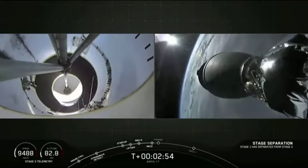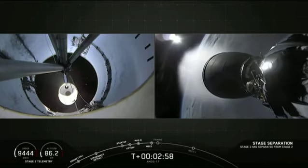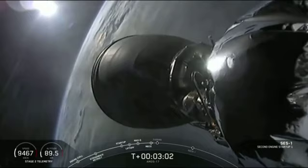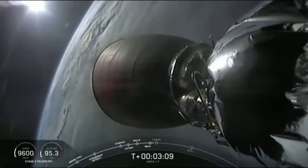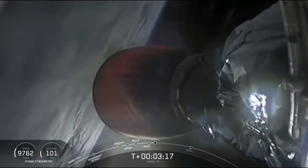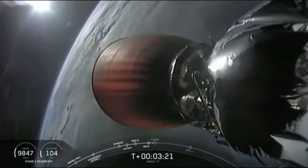AVI stage separation confirmed. We've had successful ignition of the second stage engine. The Merlin vacuum D engine is up at power. Turbine speed looks good. You can see the nozzle beginning to glow red — a tradition for the upper stage.